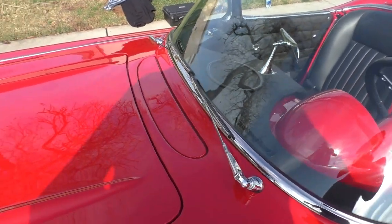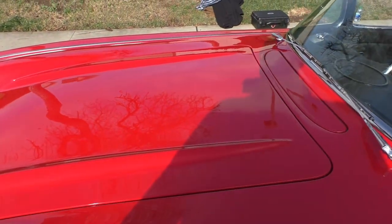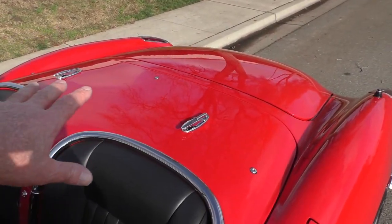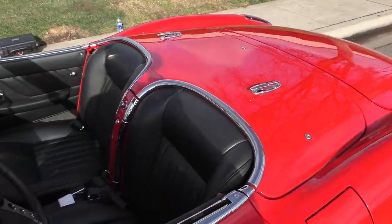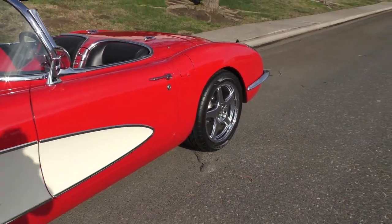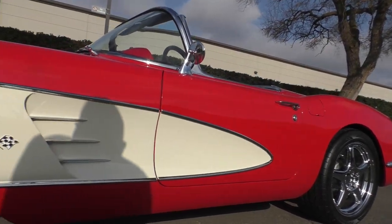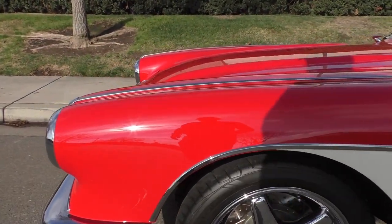The paint finish follows through to the bottom side of the hood and butts up next to the matte finish. The door jams are spectacular. It has a black soft top, and rides on 17 and 18-inch wheels with bare disc brakes up front and power steering.